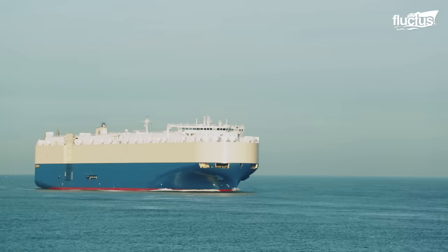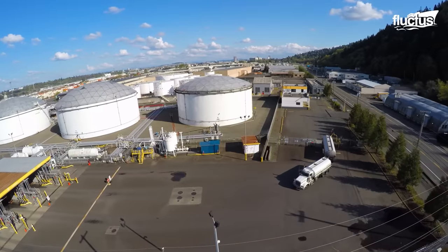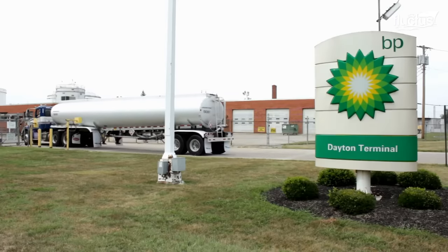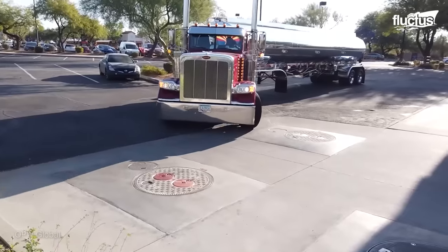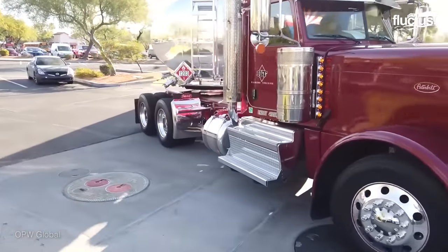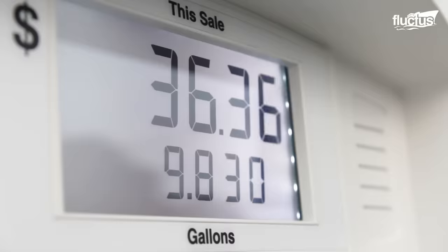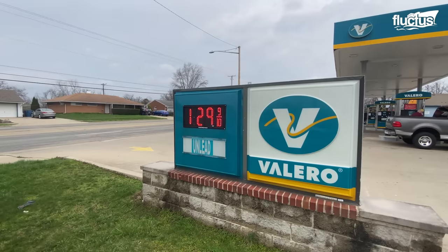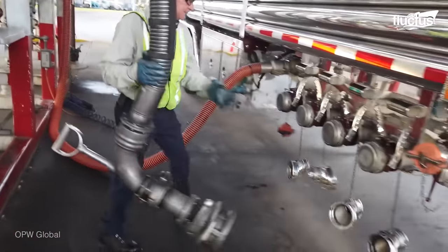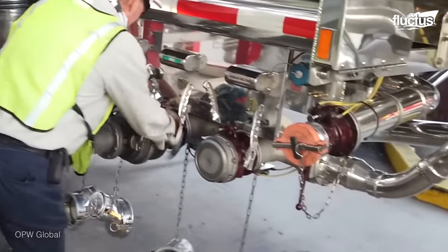Despite the efficiency of sea and air transportation of liquid energy, the transportation of oil and gas by tank truck is also widely sought after in the distribution process worldwide. These specialized semis are designed to carry up to 11,500 gallons of fuel to refilling gas stations across the country. Loading and unloading these trucks is a delicate process, as the possibility of spilling gasoline is a major environmental risk.